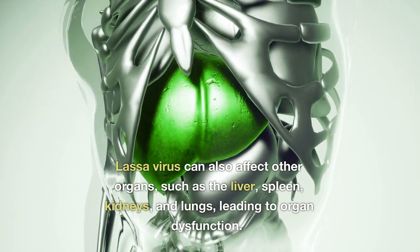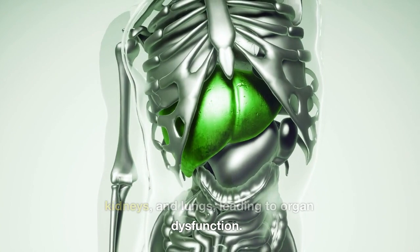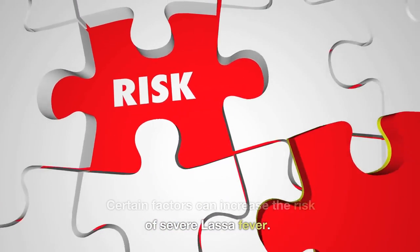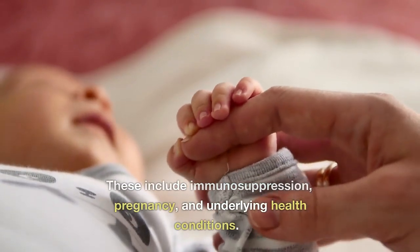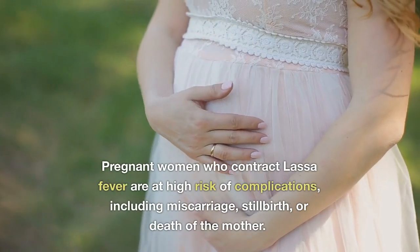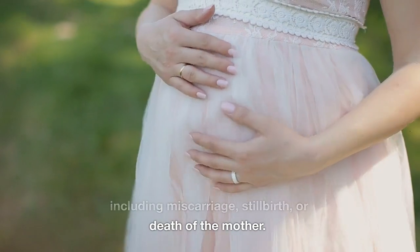Lassa virus can also affect other organs such as the liver, spleen, kidneys, and lungs, leading to organ dysfunction. Certain factors increase the risk of severe Lassa fever, including immunosuppression, pregnancy, and underlying health conditions. Pregnant women who contract Lassa fever are at high risk of complications, including miscarriage, stillbirth, or death of the mother.